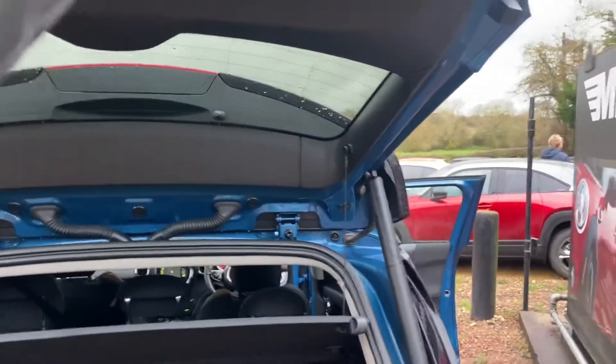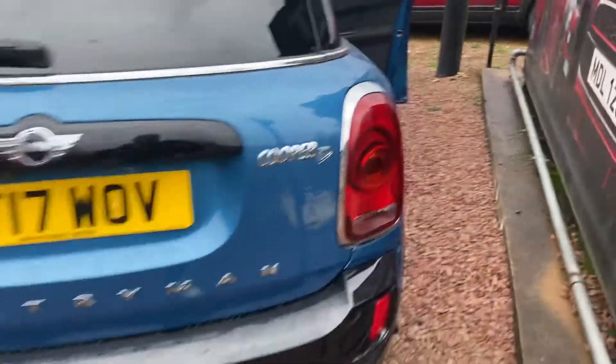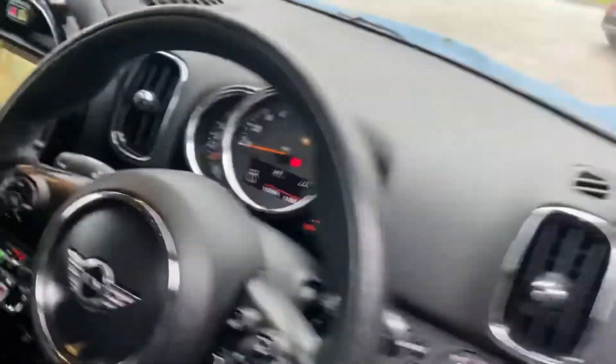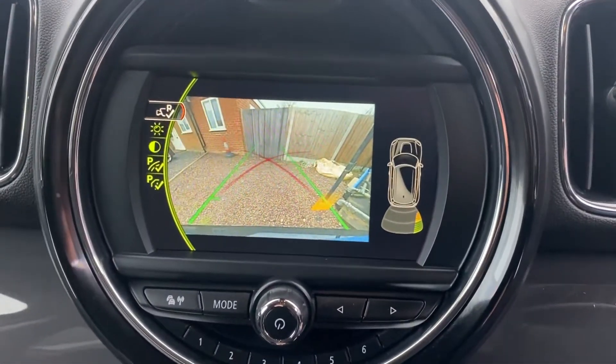Another little option on this vehicle — we have electric tailgate, just done from the inside. A lovely feature, just making things nice and easy, much more relaxing. Operate from the key, open the button. And you can see the reversing camera on the dashboard there as well.